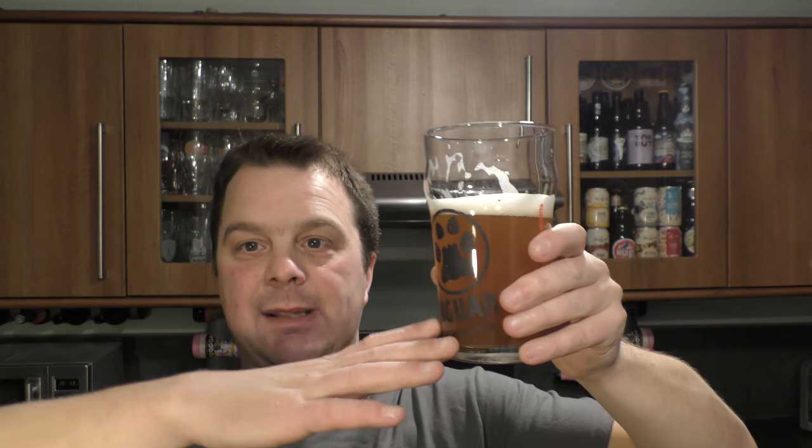Absolutely fine. In fact, I'm picking up a little bit more orange peel now, with that little bit of yeast added — because with the sediment hitting the bottom, you're going to get an element of flavour coming through as well.